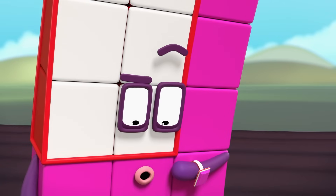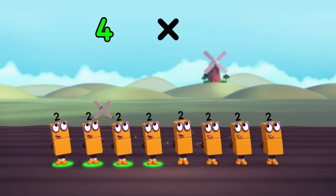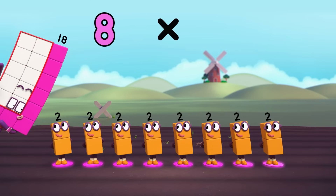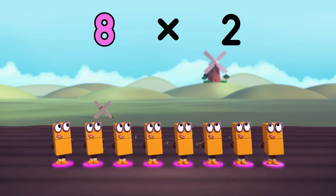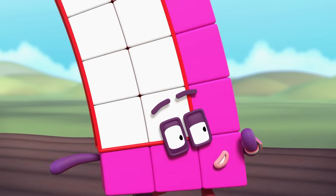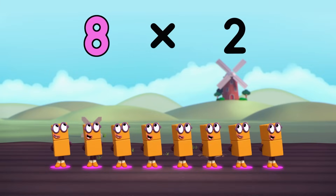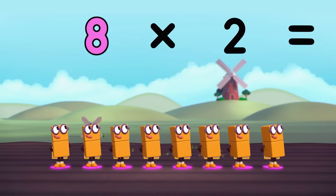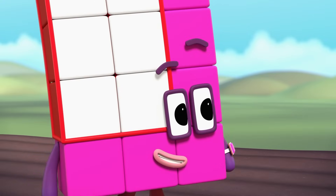So, how many twos are we adding? One, two, three, four, five, six, seven, eight. And remind me, what are we adding again? Two. Eight lots of two. On your marks, get set, go. Eight times two equals... sixteen. So much faster.